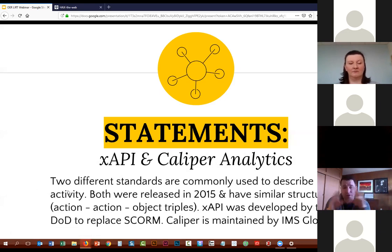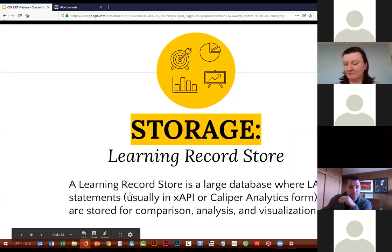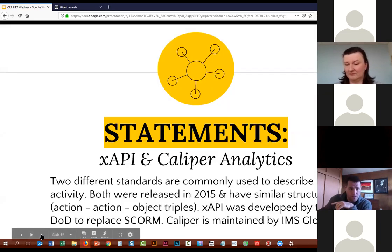When we talk about those three components, the first is statements. There are two different standards that people use to capture learning analytics statements today: XAPI and Caliper Analytics. They were both released less than five years ago and have similar structures. They usually describe an actor, an action, and an object — someone did something — and then it can contain some context. The history of XAPI is that it was developed by the Department of Defense in the United States to replace something called SCORM, which was an older way of capturing learning information used with learning management systems. Caliper Analytics is a standard maintained by IMS Global, which is a standards-making body for higher education specifically.